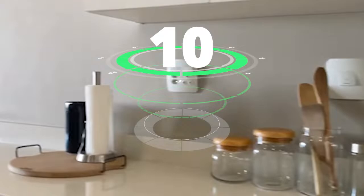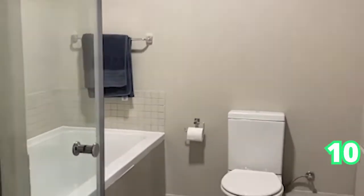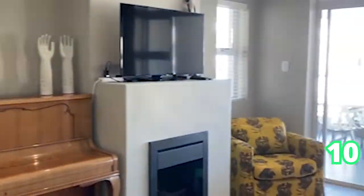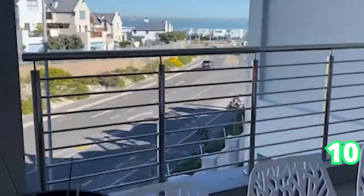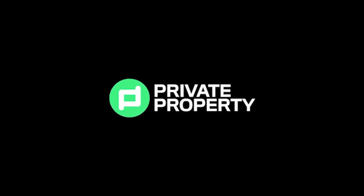Last but not least, we go on over to Big Bay — a three-bedroom, three-bathroom apartment. Absolutely exclusive views, just a short walk from the beach and the Seaside Village shopping center. Thank you so much and have a lovely and productive week.